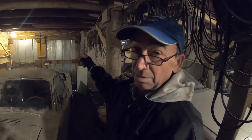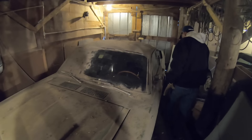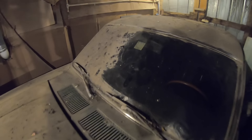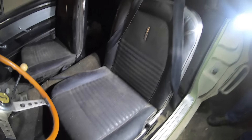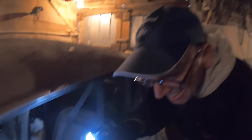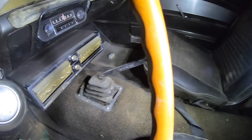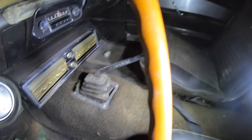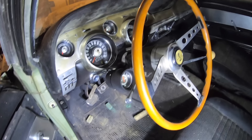The door is screwed shut, so they've got to get a screw gun in here and unscrew the door just to open it. We couldn't wait that long to take a peek inside. Looks like some animal tracks here. It's been sitting a long time.